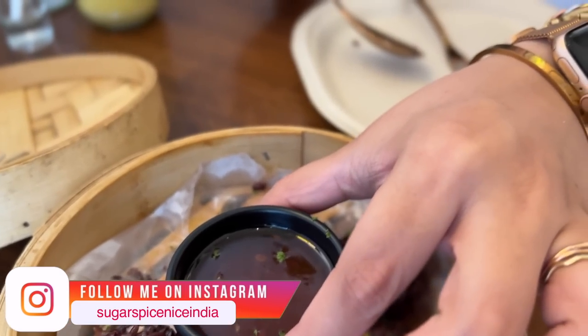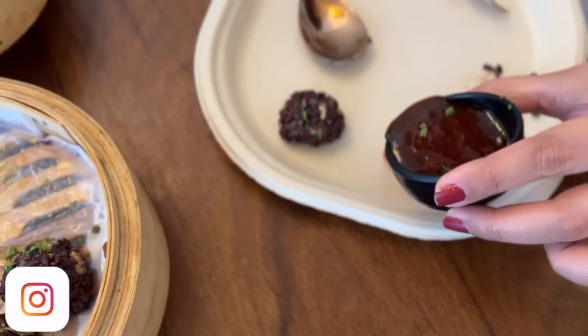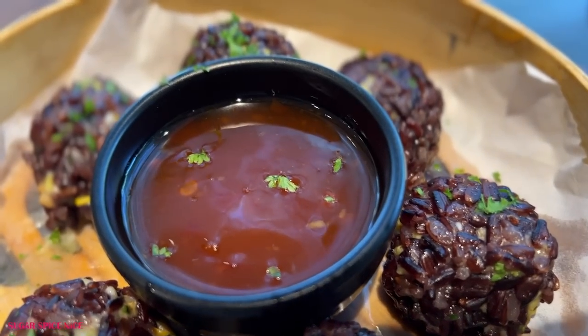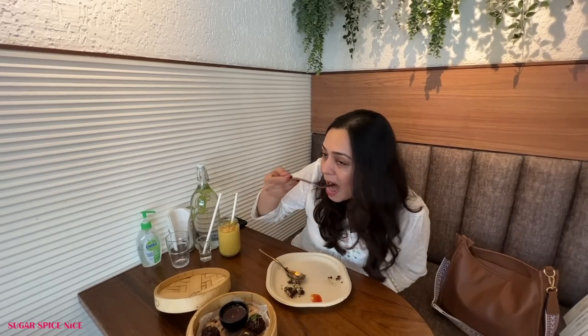Maybe the next one I'm going to try with the sauce. This seems like a sweet chili sauce. On its own it's got a very neutral flavor — more texture — but with the sauce, that slightly sweet and hint of spicy flavor comes in. More sweet actually.